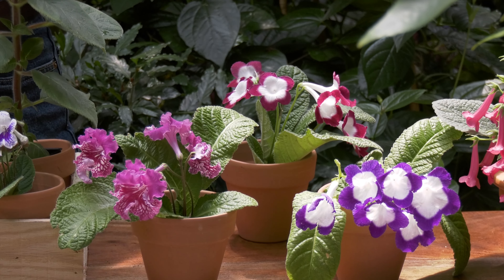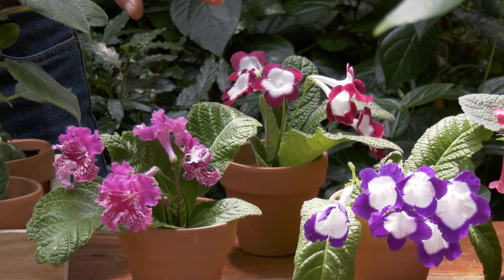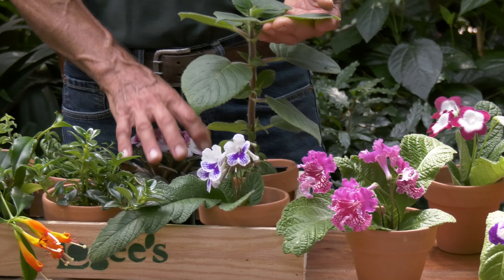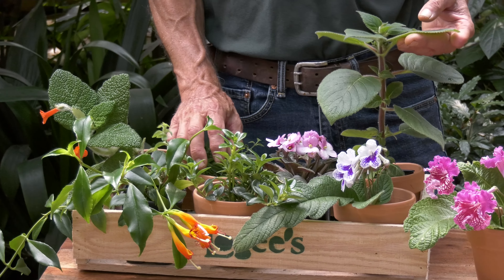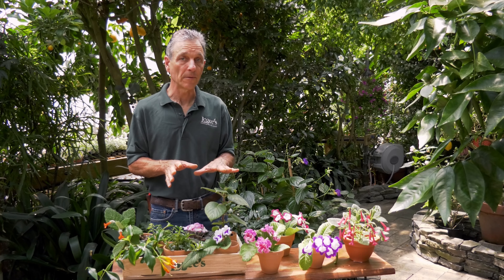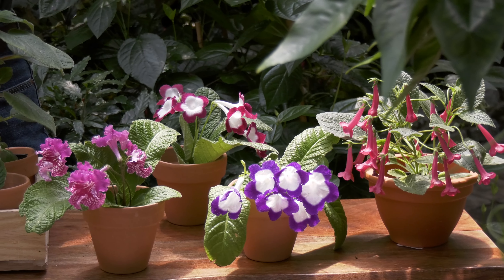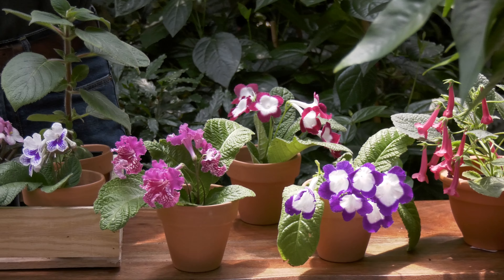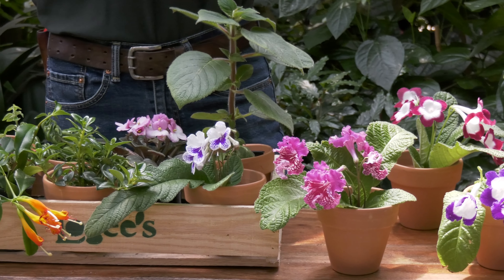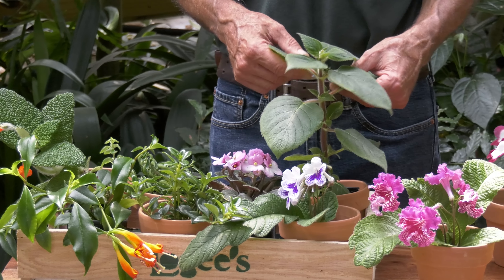We like to grow these for the most part above 60 degrees, though there are some exceptions: the streps can take it colder, the nematanthus can take it colder, but the colerias and African violets would really object to that. Aeschynanthus can actually take it cooler but I'd prefer to keep them above 60. One other thing is that cold water on the leaves in sunlight can stain them. In the greenhouses, the first thing we do in the morning is water them with warm water. If it's dark you can water with cold water and it doesn't create that staining — it does no harm but it is unsightly when you have blotched leaves all over your plant.